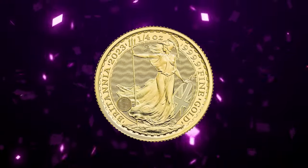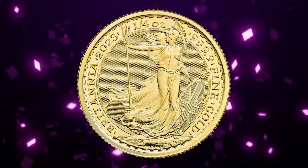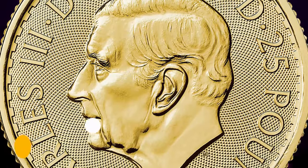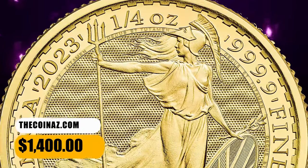Britannia's strength and beauty is enhanced with security features that both decorate and protect the coin. This bullion gem ended up selling for $1,400.